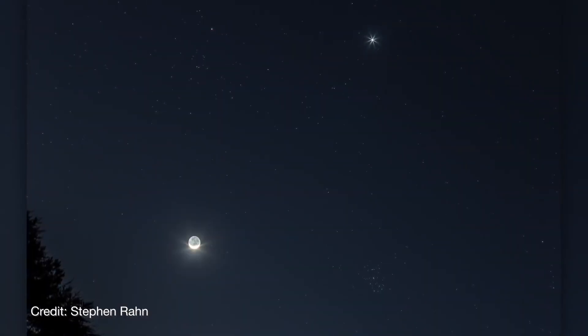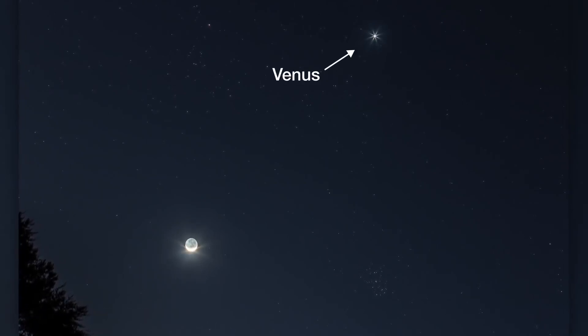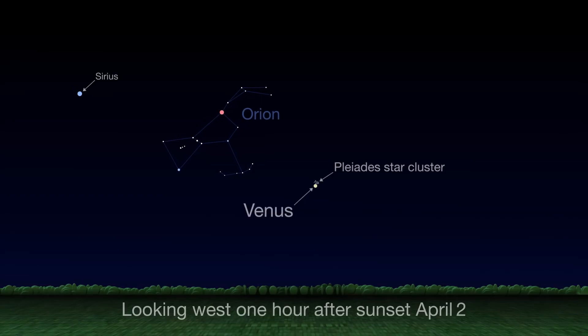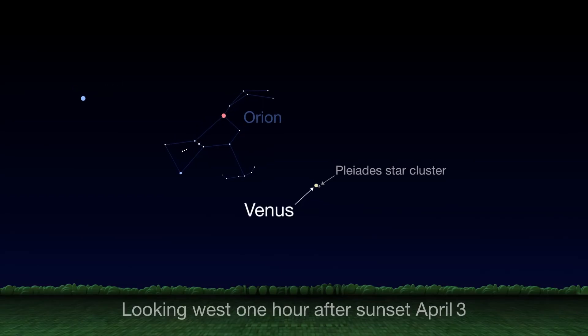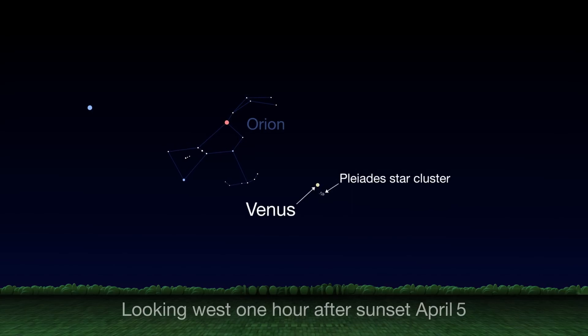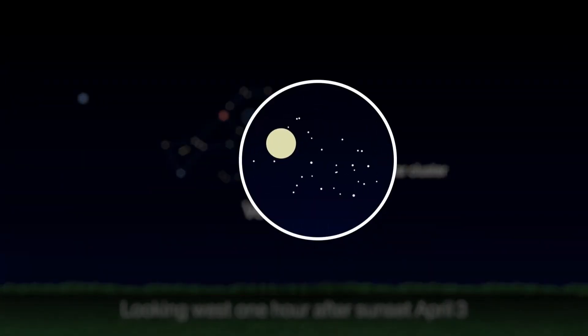At the beginning of April, look to the west each evening in the couple of hours after sunset as Venus visits the Pleiades. Watch each night from the 1st through the 5th as Venus climbs higher in the sky, crossing through the Pleiades star cluster. The real highlight is on April 3rd, when Venus will appear inside the Pleiades, meaning it'll be in the same field of view through binoculars or a telescope with a wide field of view.